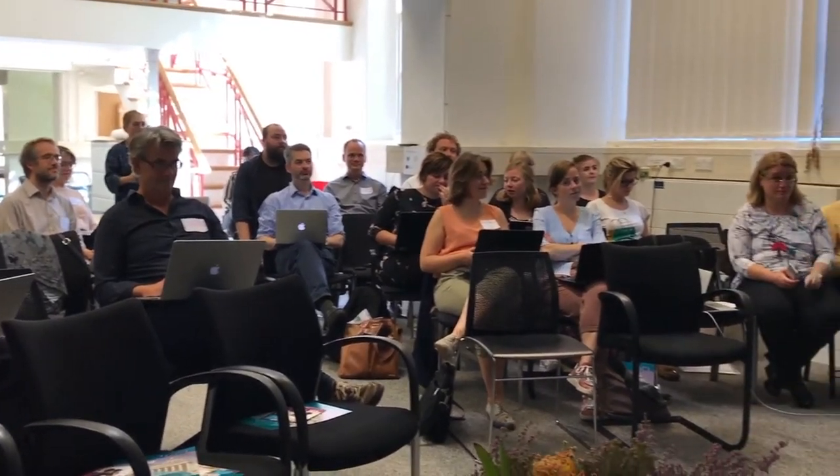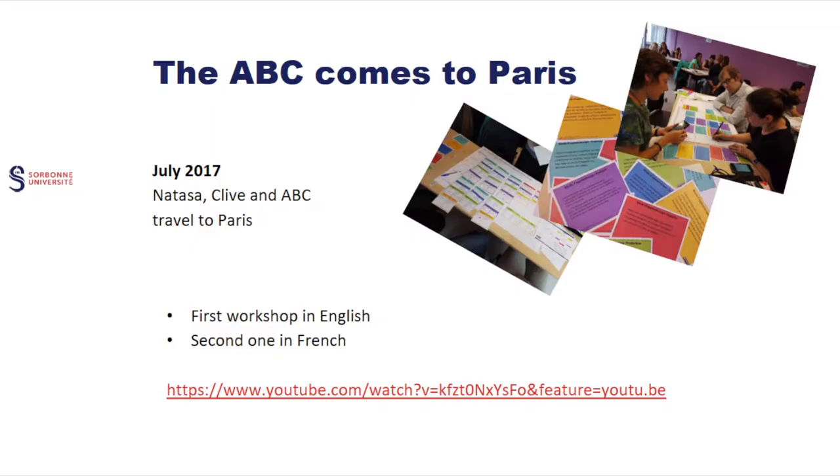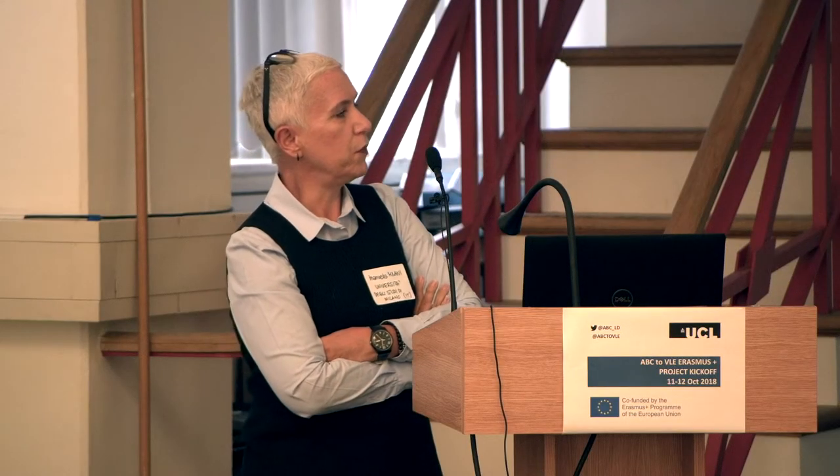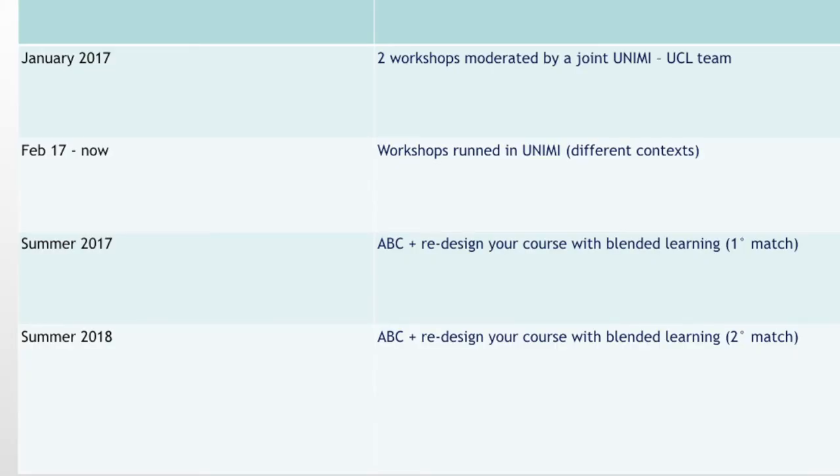We did the first workshop in English and the second in French, by which time we had already translated all the cards and resources into French. It's part of teacher training for newly appointed teachers. These are individual teachers — multidisciplinary, coming from different faculties. After those two workshops, we started running them with different disciplines and different levels, from degree to master's to postgraduate.